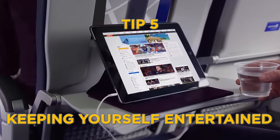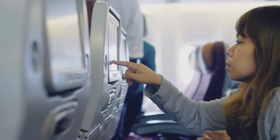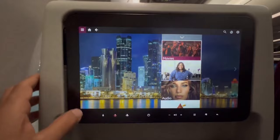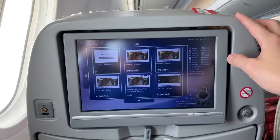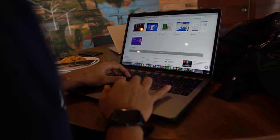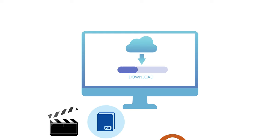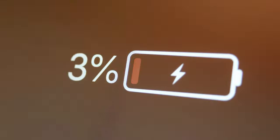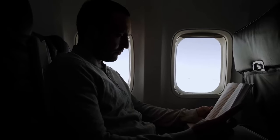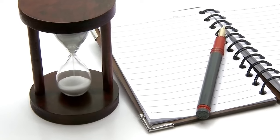Tip number five is all about keeping yourself entertained. Besides trying to sleep, finding ways to keep busy is key to enjoying a long flight. While you can't bring big gaming consoles, there are lots of other ways to stay entertained. Even though planes offer movies and shows, they might not always have what you like, so it's a good idea to bring your own. If you have a tablet or laptop, download movies, books, podcasts, and TV shows before your flight. Remember to charge your device and bring a portable charger. Or bring a real book, or a notebook and pen if you'd like to journal.